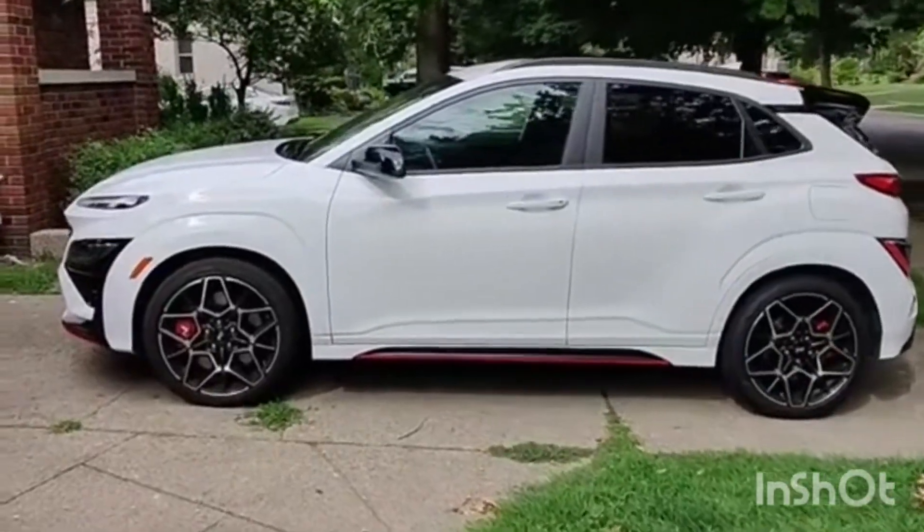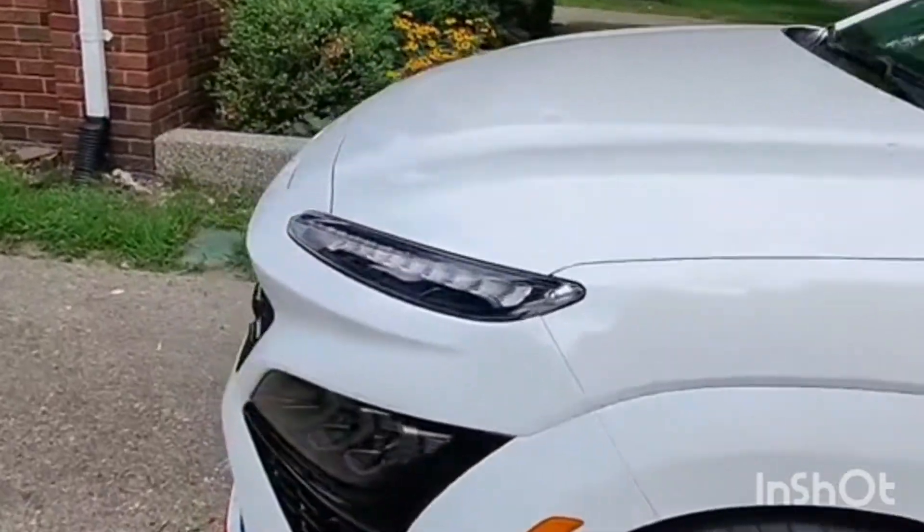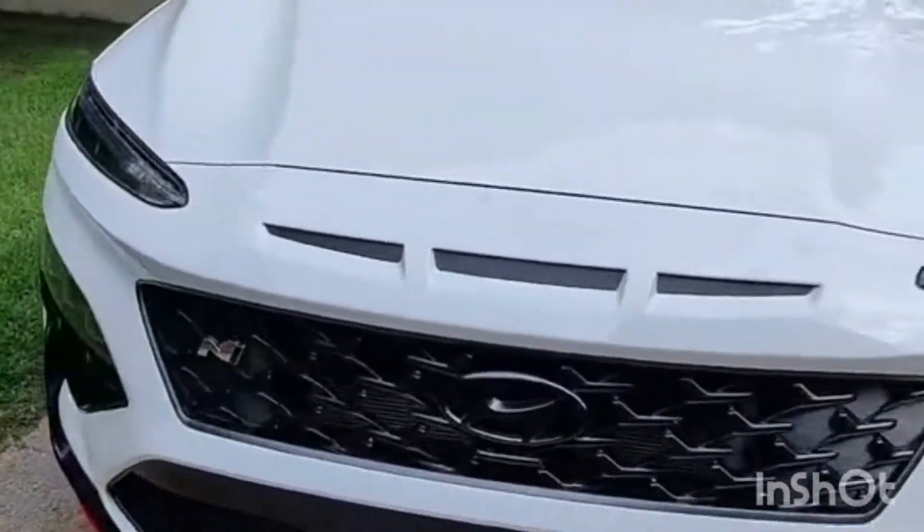This is the 2023 Hyundai Kona N. We have an N model for the Kona now, which means it is the high performance variant.